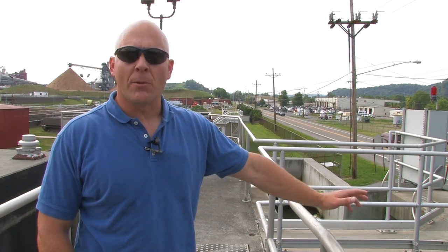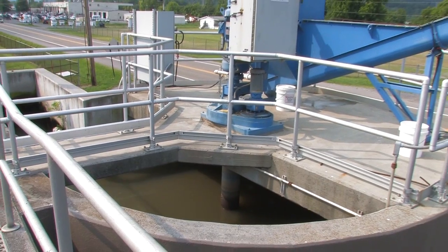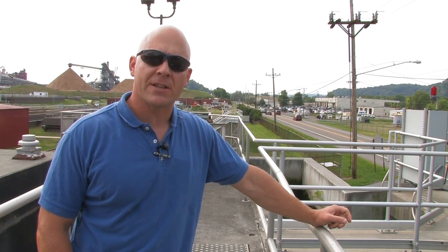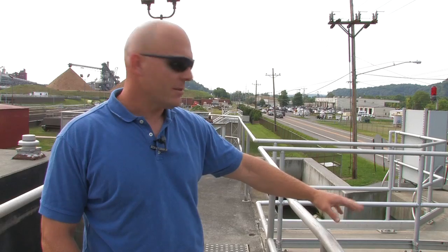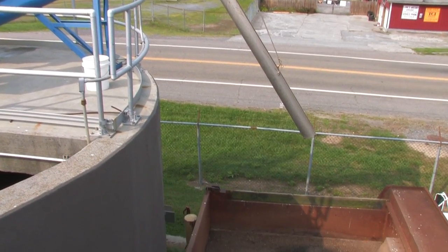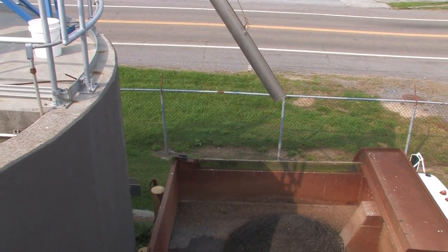Our next stop after the influent pump house is the grit removal system, which tries to remove fine particle grit material. Eggshell is a perfect example — by vortex action it's pumped up through the water and then into a truck, which is disposed of at the landfill.